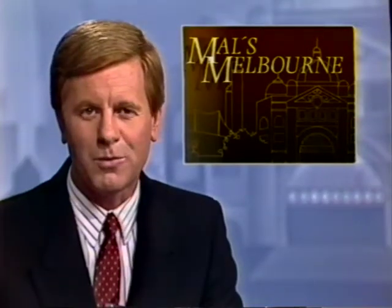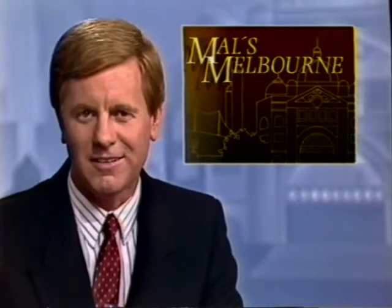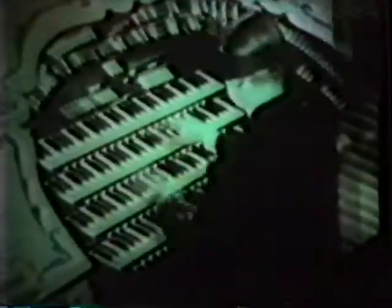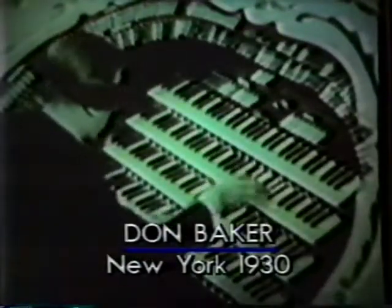In tonight's Mals Melbourne, we look at those grand old theatre organs as they rise from their pits once again and back into the spotlight. By the 1930s, these grand old theatre organs, which were designed to support the silent movies, had become the centre of attention in their own right. However, when sound came to the movies, not even this blindfolded gimmickry could resurrect them from their pits — that is, until now.